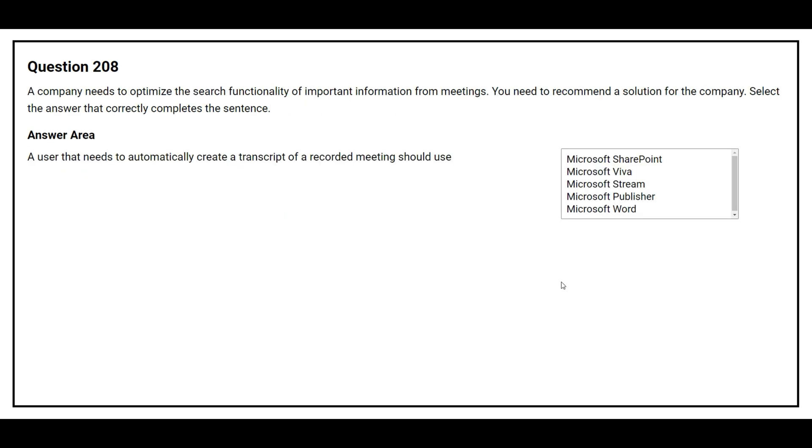Question 208. A company needs to optimize the search functionality of important information from meetings. You need to recommend a solution. A user that needs to automatically create a transcript of a recorded meeting should use Microsoft Stream.